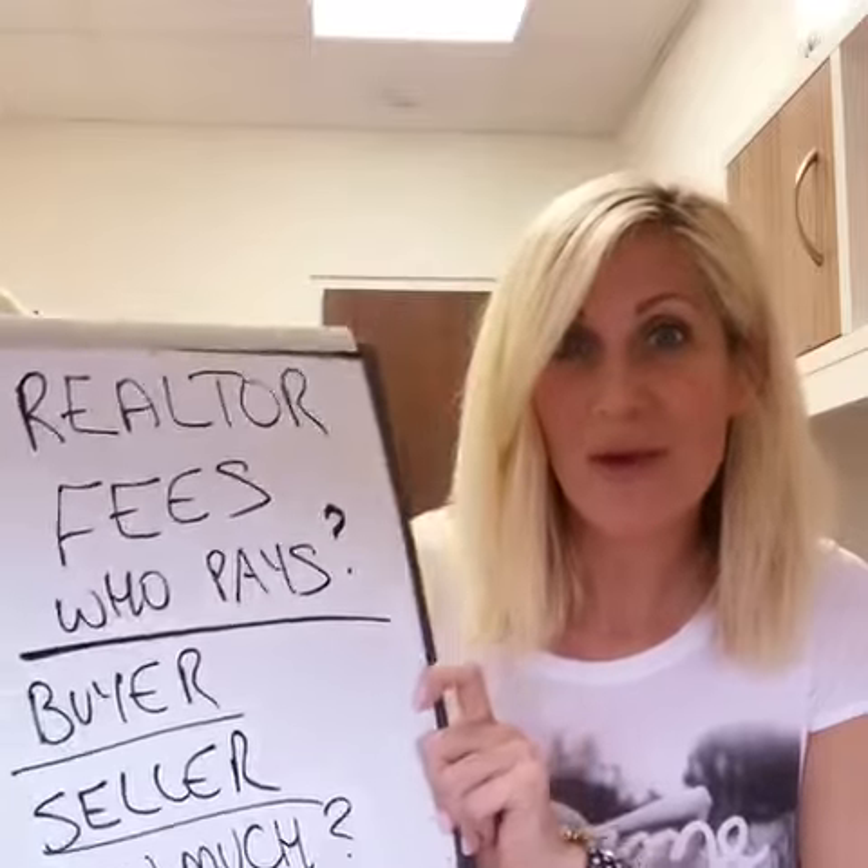As always, I'm here if you have any questions — just reach out any time. Feel free to share this with anyone you think might be interested, and I look forward to seeing you next week. Bye for now.